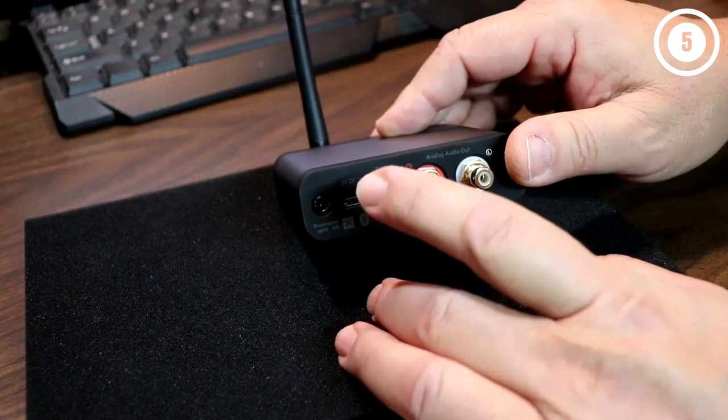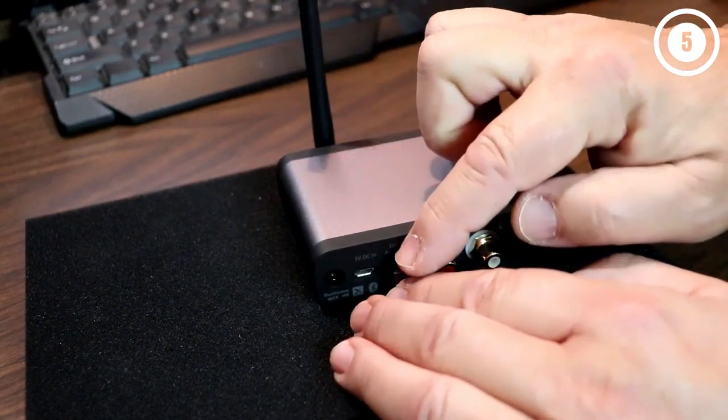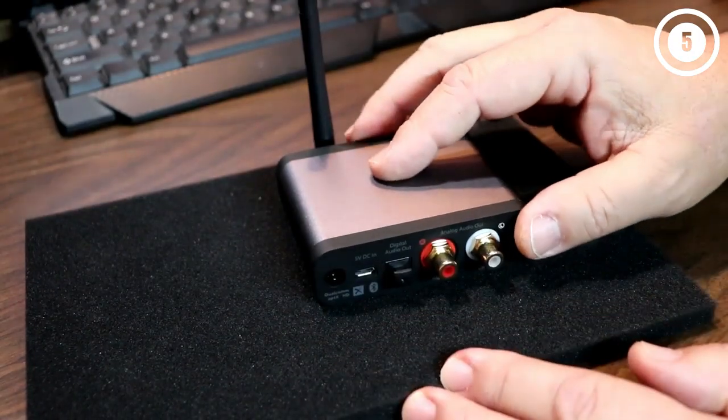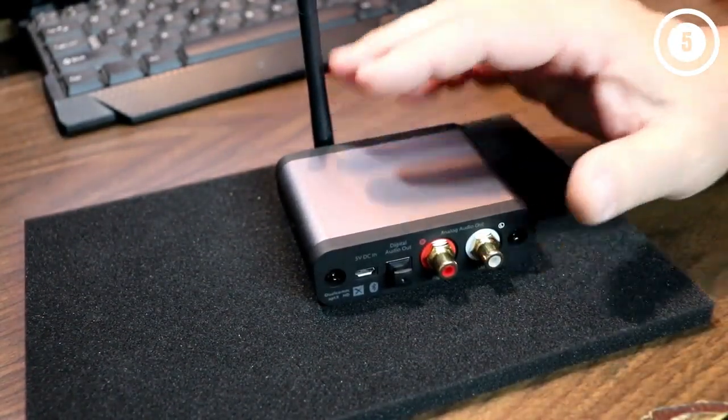Performance. The B1 has Bluetooth 5.0, which displays a modern approach to outstanding performance. Better still, the inclusion of the antenna provides an out-of-range solid tuning of about 100 feet.